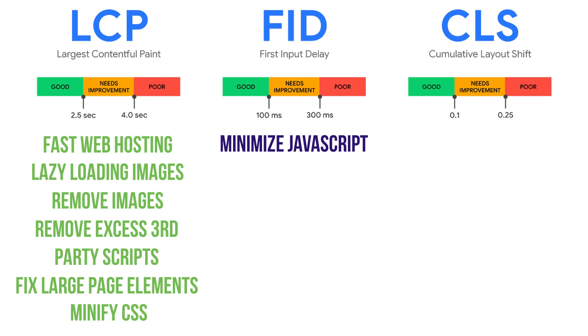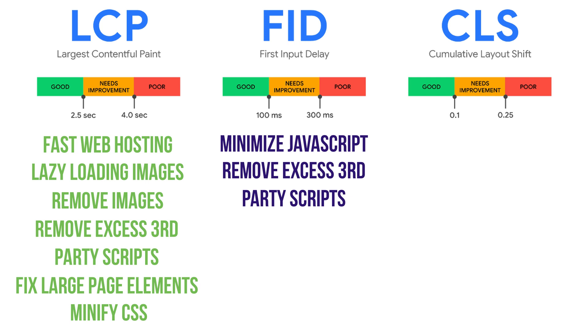We talked about removing unnecessary third-party scripts — things like Google Analytics or a heat map script. The more of these you have, the more of a problem this tends to be, so if you have a lot, cut back on them. You can also use the browser cache because this is going to help load the content on the page faster.